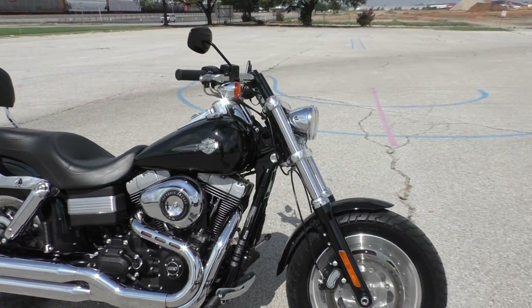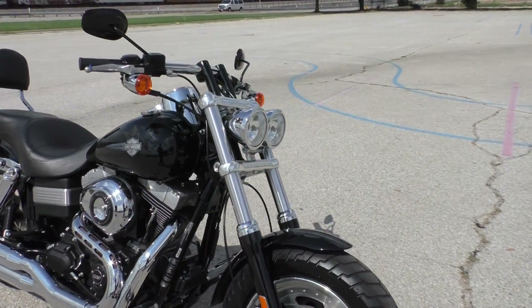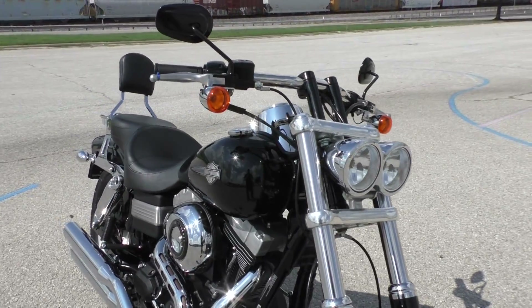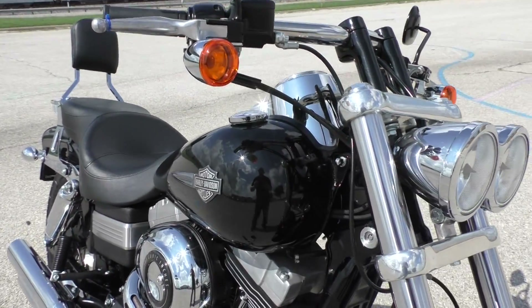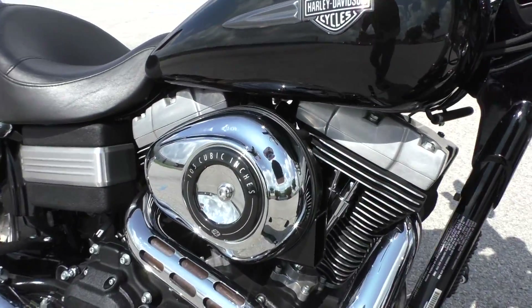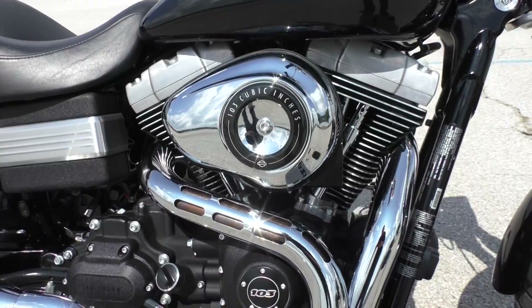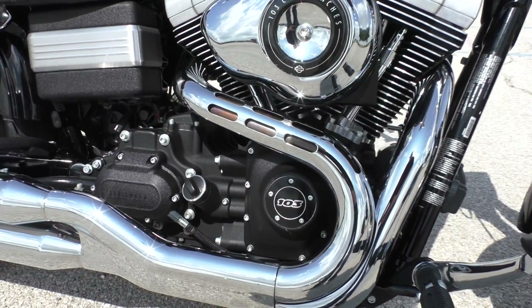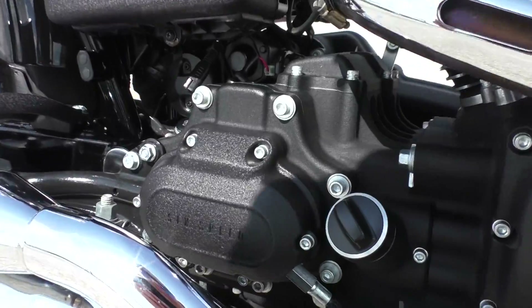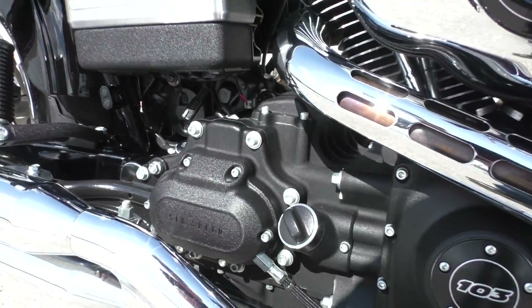It's got the classic signature twin headlights setup. Vivid black paint in excellent condition — I didn't see any cosmetic issues to point out. This one's got forward controls on it, so a nice stretched out seating position. It's got the 103 inch fuel injected V-twin, the six speed transmission, and that tough black textured finish on the motor.